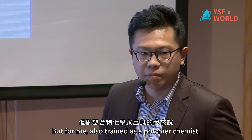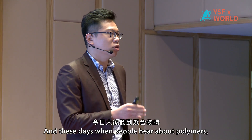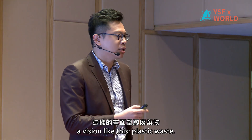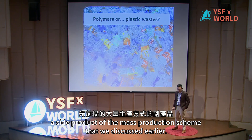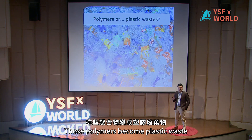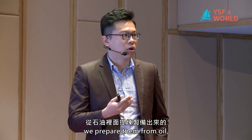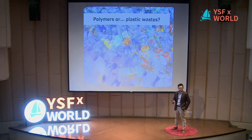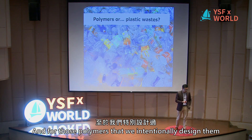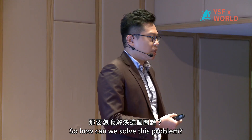As a polymer chemist, I find those polymers rather boring. These days, when people hear about polymers, what they have in mind is probably a vision like this: plastic waste. Plastic waste is also part of the side products from the mass production scheme we discussed earlier. Those polymers become plastic waste because we prepare them from petroleum-based materials, so there is no bacteria or natural process to degrade them in the environment. And for polymers that were intentionally designed to be degradable, they are not strong enough for most applications. So how can we solve this problem?